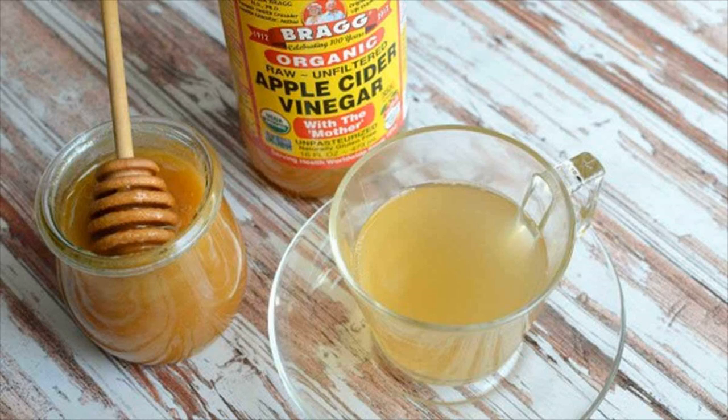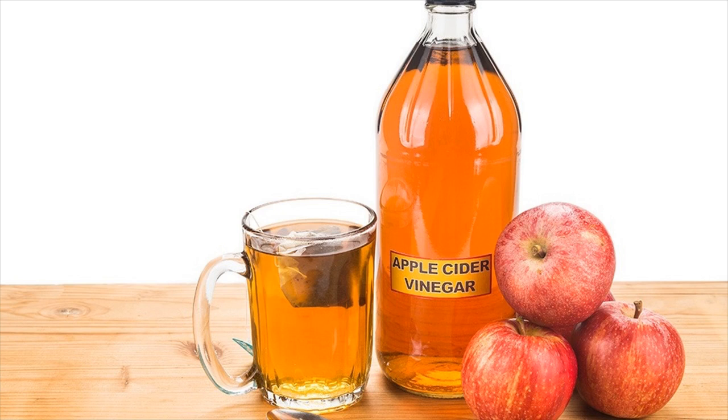Apple cider vinegar is made by fermenting apple juice to form hard apple cider. Then it undergoes a second fermentation process where it becomes apple cider vinegar.